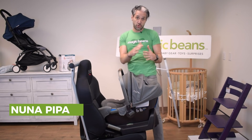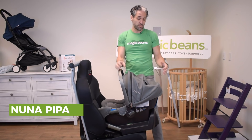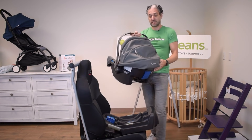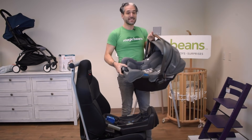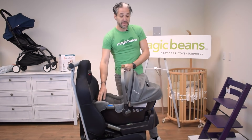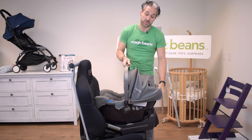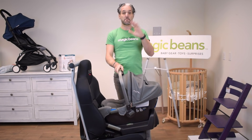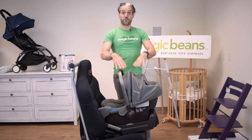Infant car seats come in two pieces and are optimized for newborns. They come with a base and a car seat, and the nice thing is it enables you to take your baby from your house to your car and click it in. They also click into strollers, and many stroller brands make car seat adapters that work for the Nuna Pippa.